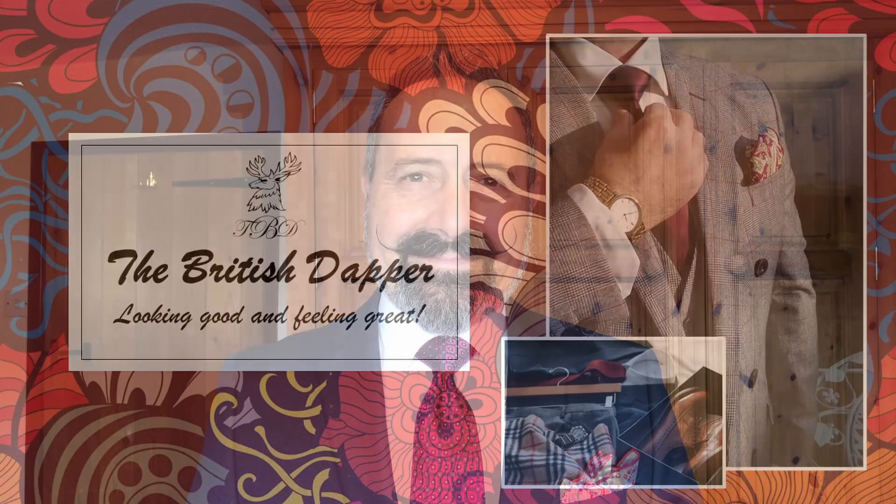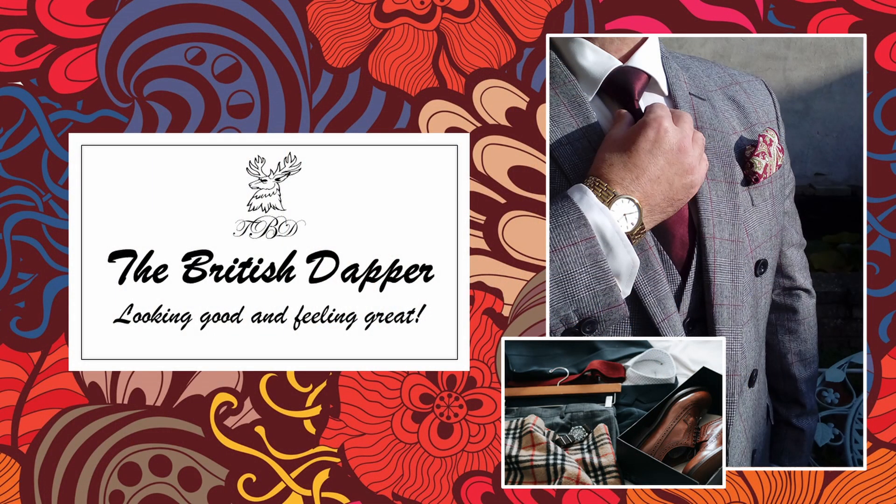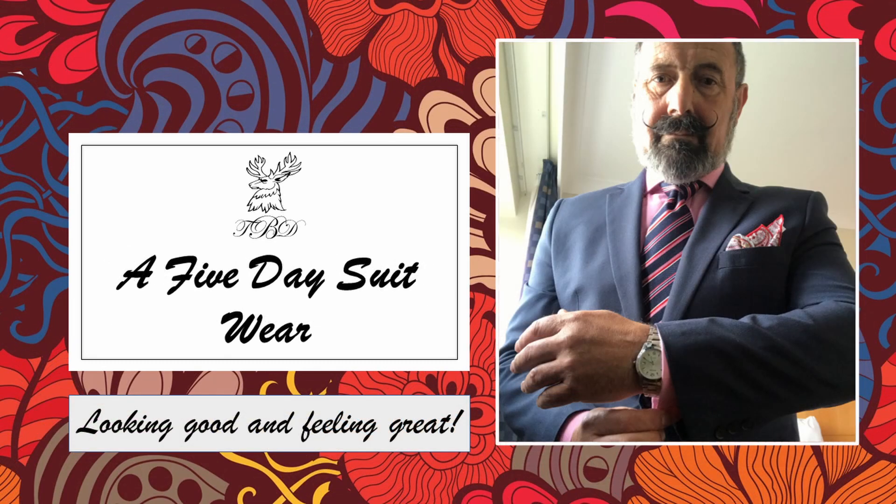Hello and welcome to the British Dapper. Today we're looking at a five-day suit wear. Last week I went to the lovely city of Cardiff to do some training with some members of staff, and on that occasion I went from Monday through till Friday, so I set myself a challenge to wear a suit for five days whilst at work.